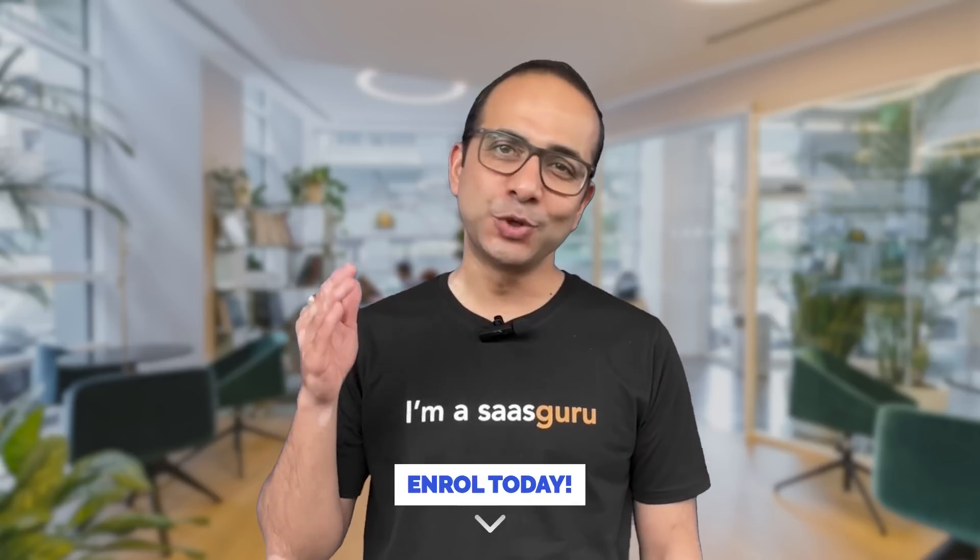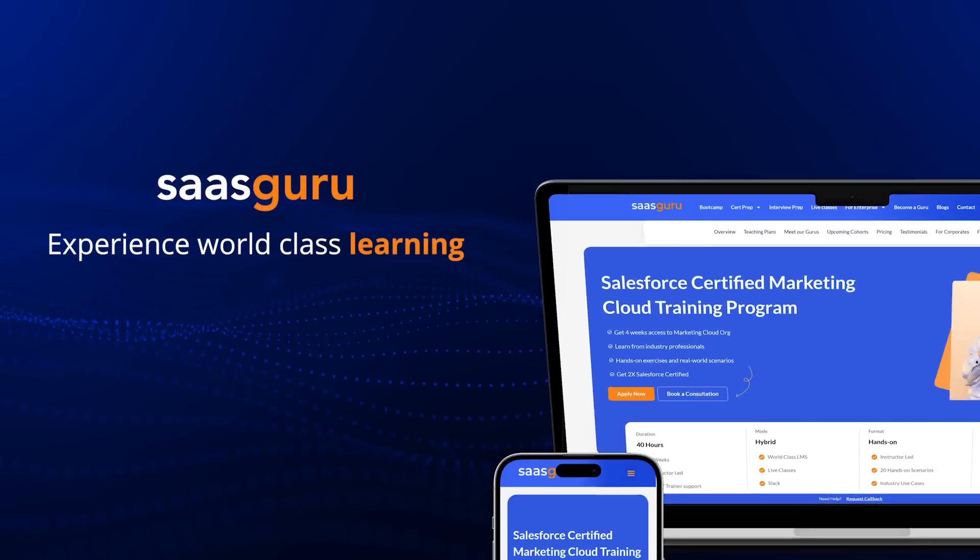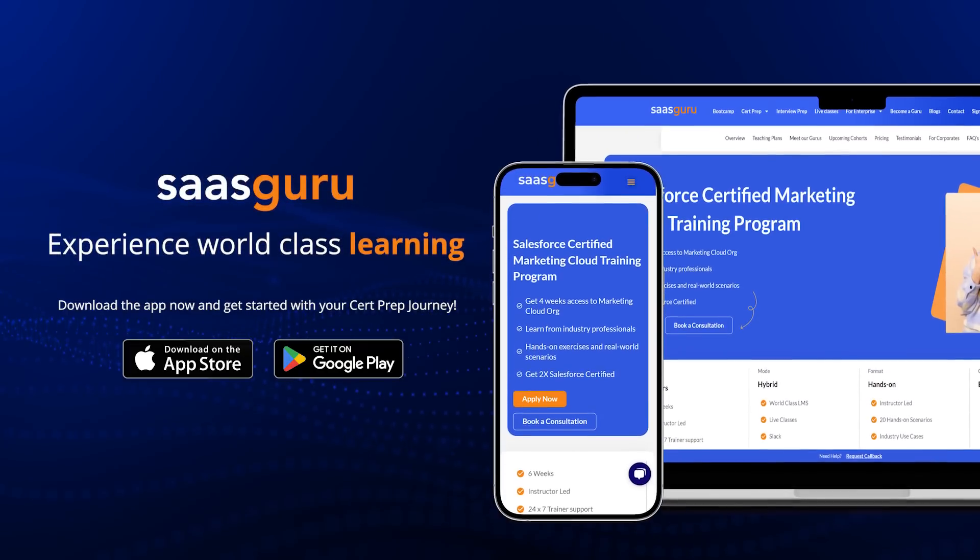Enroll today and supercharge your marketing career — or start one.